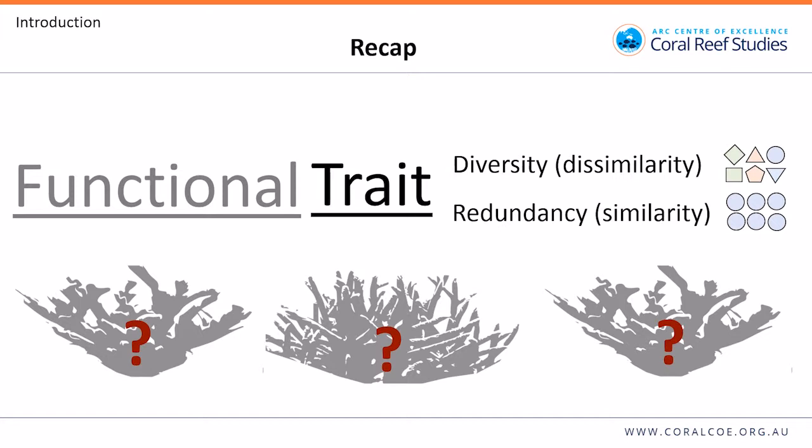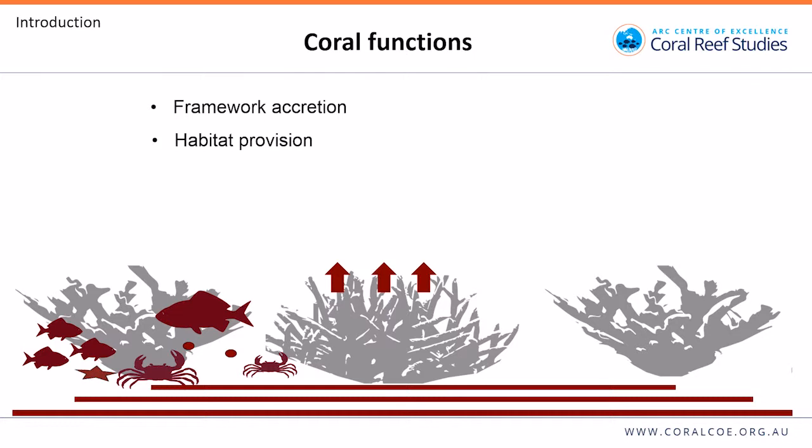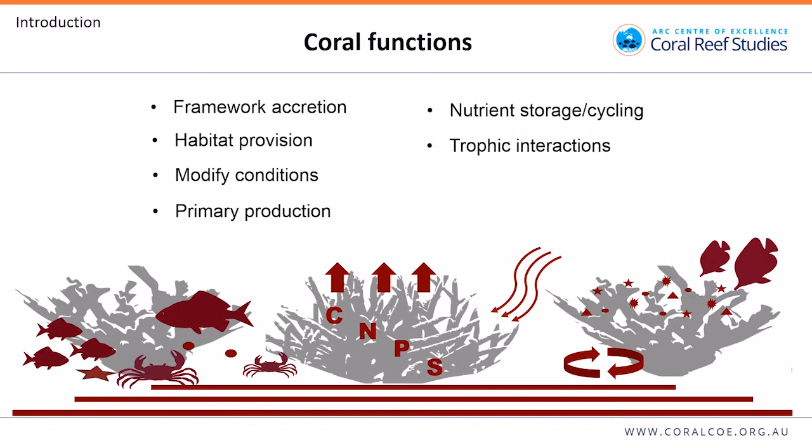The next question is: how do we measure this for corals? We know corals are important for a range of ecosystem functions, such as carbonate framework accretion, providing habitat to fish and invertebrates, modifying local conditions such as flow, fixing carbon through primary production, storage and cycling of nutrients, important trophic interactions like feeding on plankton or being eaten by corallivores, and reef connectivity through larval dispersal.